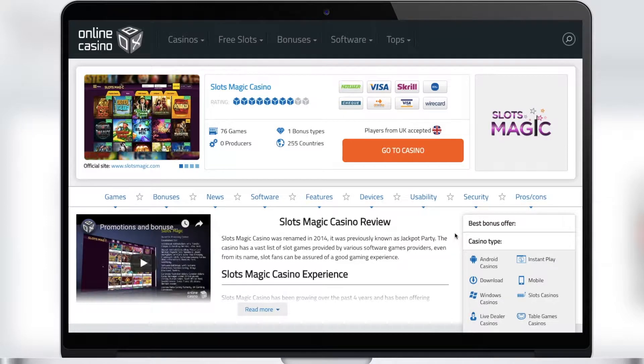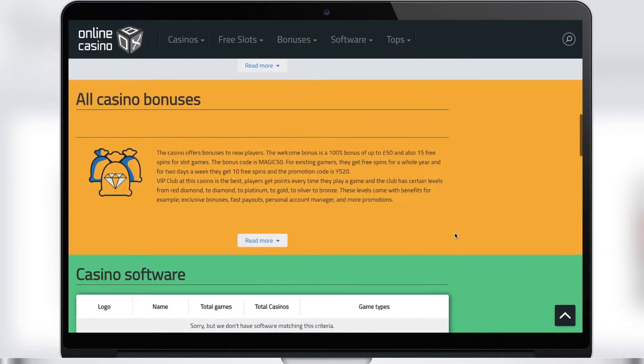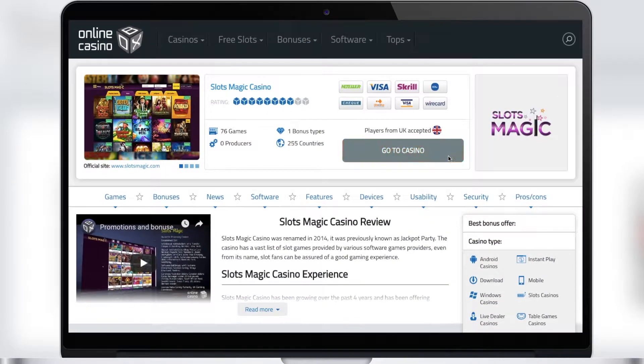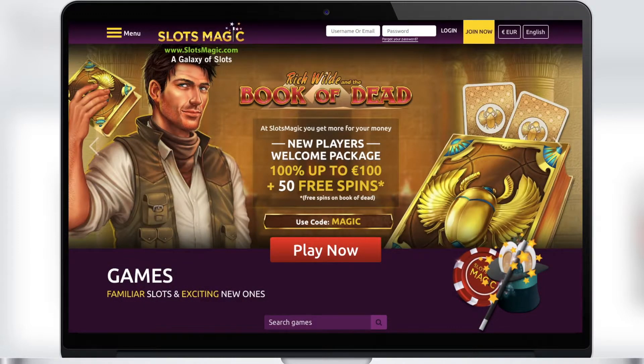Now let's go to the Slots Magic Casino page. Here we can see the casino description, acceptable currencies, and also the casino's benefits and drawbacks. Let's go to the casino page — you can do it right from this page by clicking on the 'Go to Casino' button. Now we are on the home page.